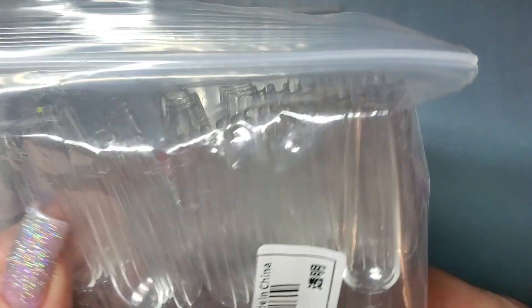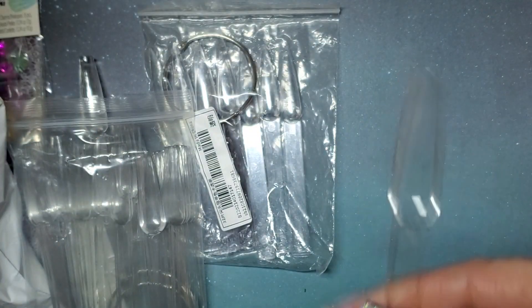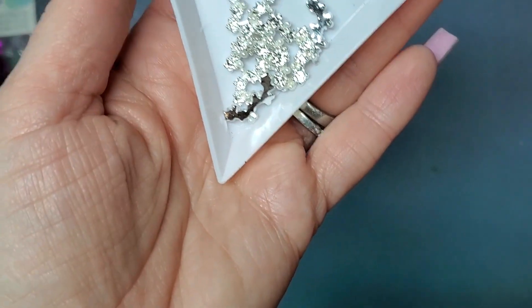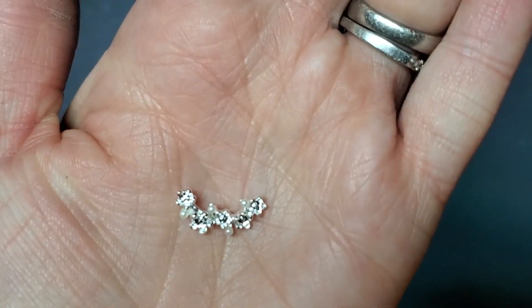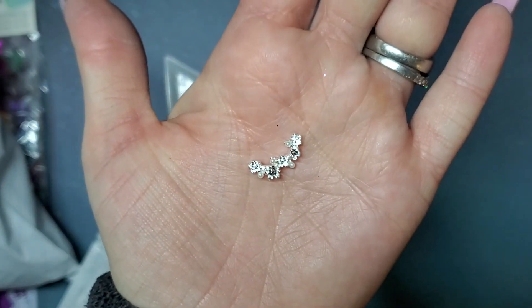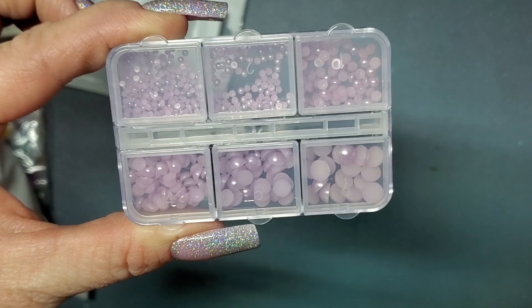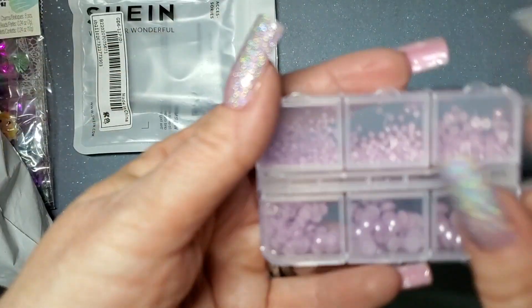I'm getting more swatch sticks — I got stiletto and coffin ones. Wow, yeah, those coffin ones are pretty wide. And these are really pretty — looks like little flowers with pearls but it's flat on the back so you can put it around like the cuticle area. And these are little pearls — I like the lavender for springtime. I didn't have a light purple lavender before. There are six different sizes.